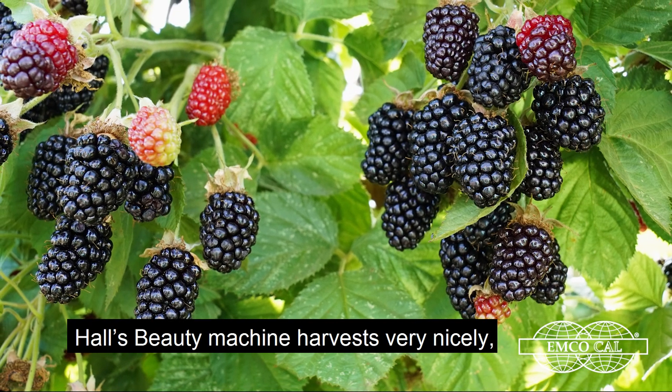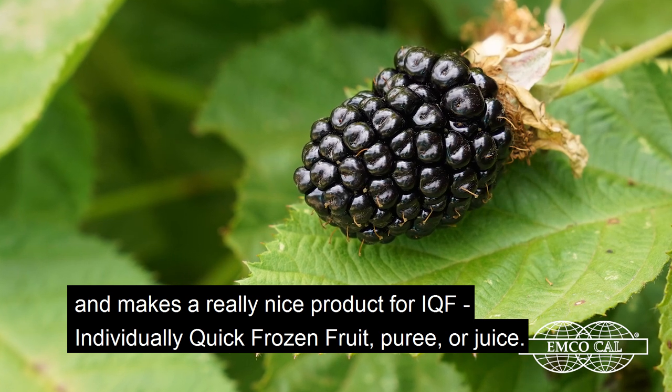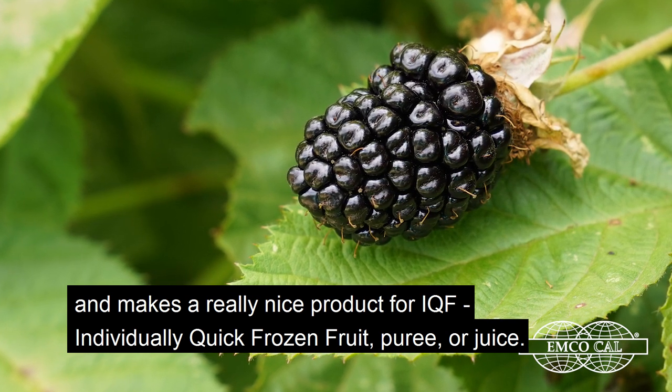Hall's Beauty machine harvests very nicely and makes a really nice product for IQF fruit — individually quick frozen fruit — puree, or juice.